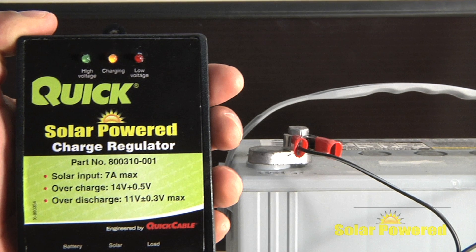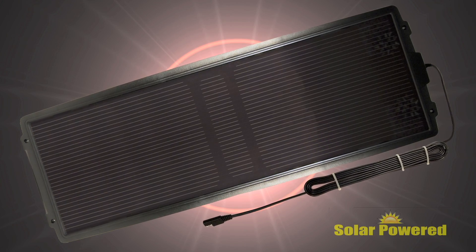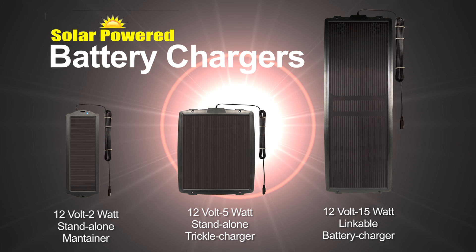Our solar charge regulator is recommended for use with the 15-watt model to prevent overcharging your batteries during extended storage periods. Solar-powered battery chargers from Quick Cable.